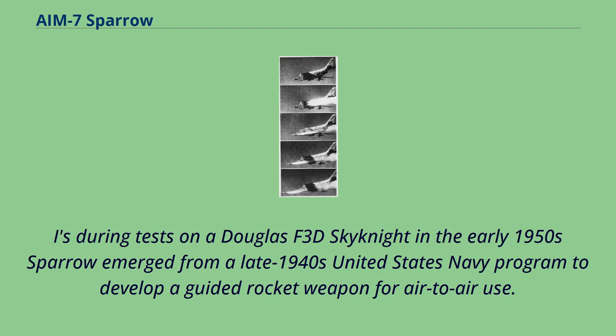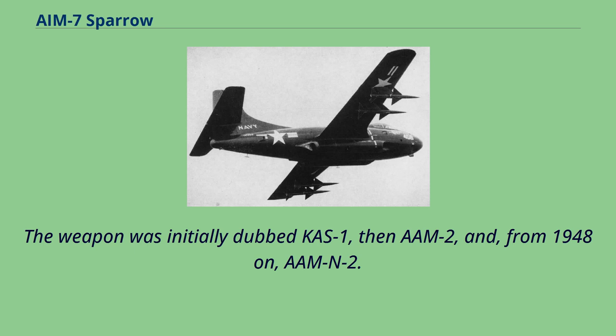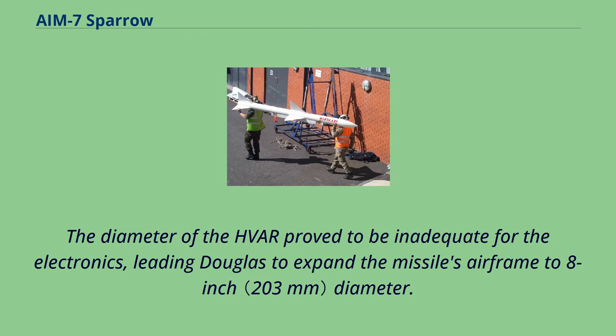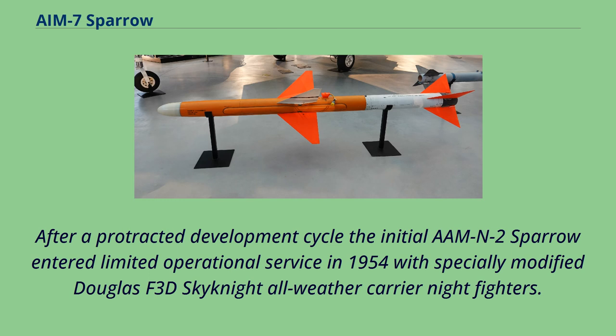Sparrow's origins trace to tests on a Douglas F-3D Skynight in the early 1950s. Sparrow emerged from a late 1940s United States Navy program to develop a guided rocket weapon for air-to-air use. In 1947, the Navy contracted Sparrow to build a beam-riding version of a standard 5-inch HVAR, the standard unguided aerial rocket, under Project Hotshot. The weapon was initially dubbed COS-1, then AAM-2, and from 1948 on, AAM-N-2. The airframe was developed by Douglas Aircraft Company. The diameter of the HVAR proved inadequate for the electronics, leading Douglas to expand the missile's airframe to 8-inch diameter. The prototype began unpowered flight tests in 1947 and made its first aerial interception in 1952. After a protracted development cycle, the initial AAM-N-2 Sparrow entered limited operational service in 1954 with specially modified Douglas F-3D Skynight all-weather carrier night fighters.